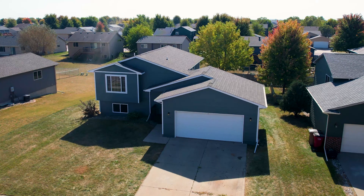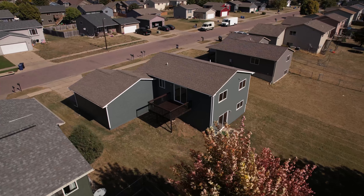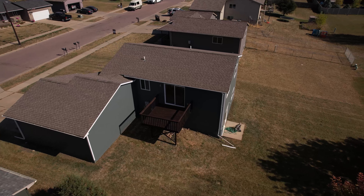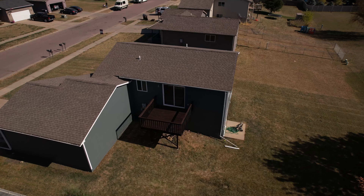It's a split foyer, four-bedroom, two-bathroom. We've got a two-car attached garage, a beautiful backyard, a big deck off the master. It's a walkout home as well — you don't see a whole lot of walkouts in Harrisburg, but this is one and it's great.